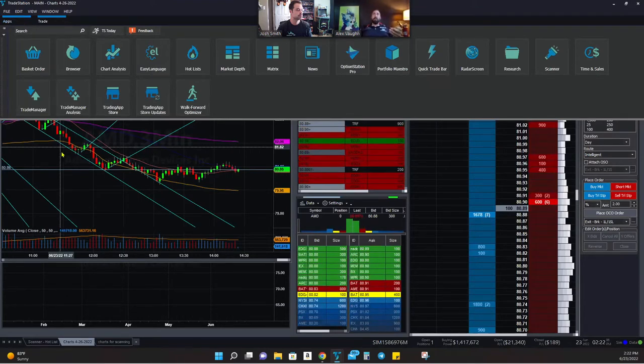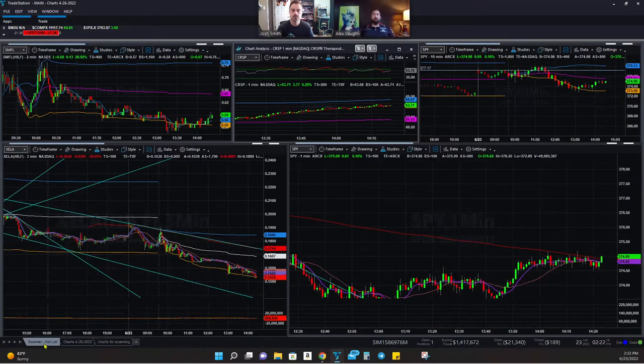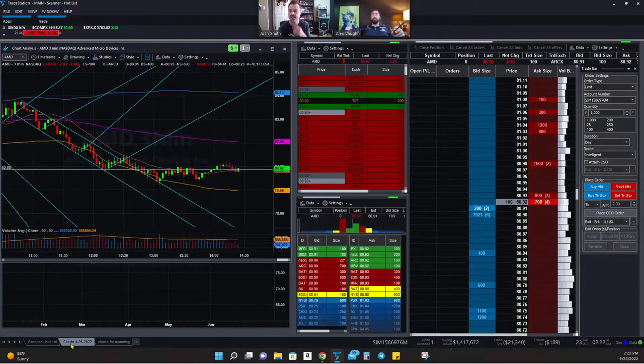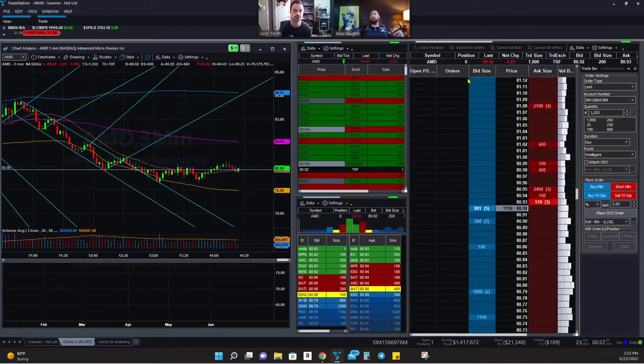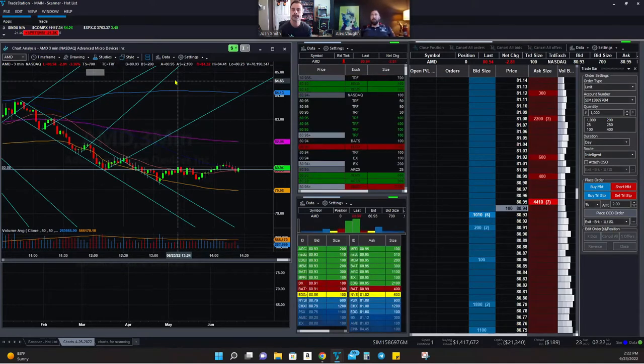For me, TradeStation works the best — the smoothness, the ability to manipulate charting, and read it and stare at it all day without it burning holes in the back of your head. It's a comfortable, clean, and concise platform. It's easy to draw lines, see breakouts, look at different time frames, identify patterns, and look for the things I look for on a daily basis. You can also add hotkeys if you want.